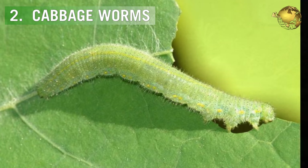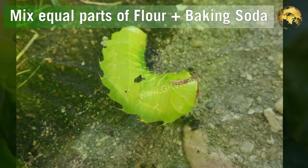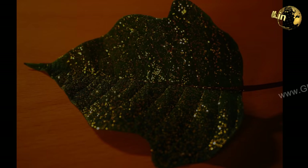The second benefit is in killing cabbage worms. Mix 50% baking soda plus 50% flour, like wheat flour, and sprinkle on the cabbage or broccoli leaves. The worms munch on this and die within 1-2 days.